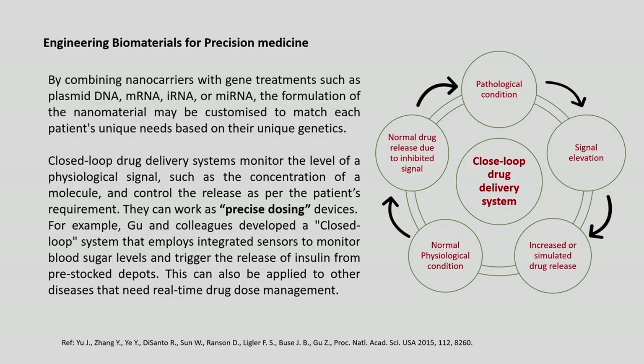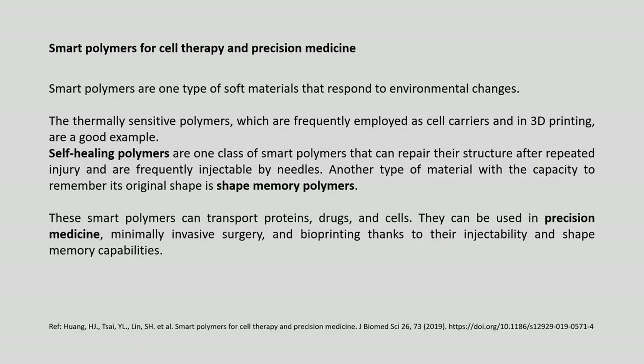By combining nano carriers with gene treatments such as plasmid DNA, mRNA or miRNA, the nano material formulation can be customized to match a patient's unique genetic needs. Closed-loop drug delivery systems monitor the level of a physiological signal such as molecular concentration and control drug release per the patient's requirements. For example, Gu and colleagues developed a closed-loop system with integrated sensors to monitor blood sugar levels and trigger insulin release from pre-loaded liposomes, reducing drug toxicity.